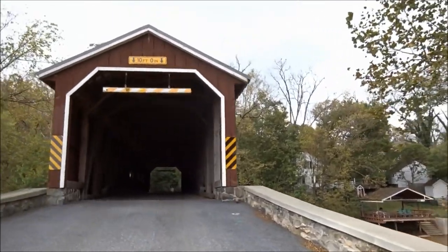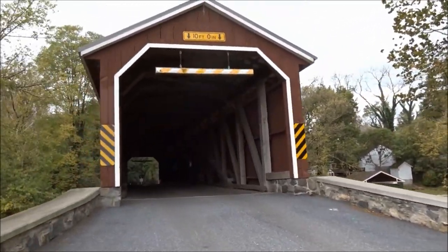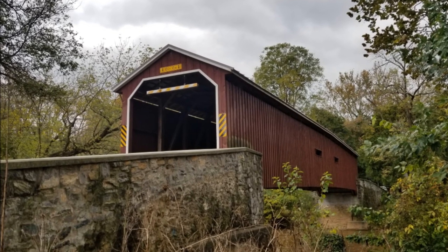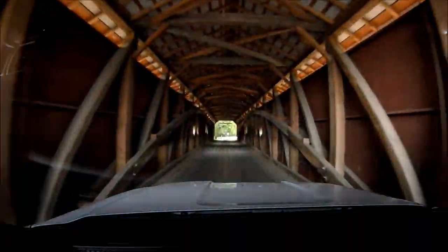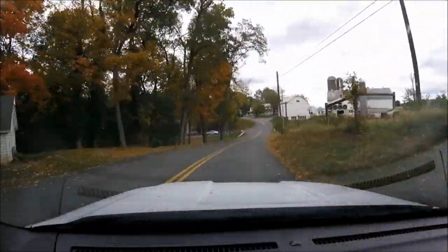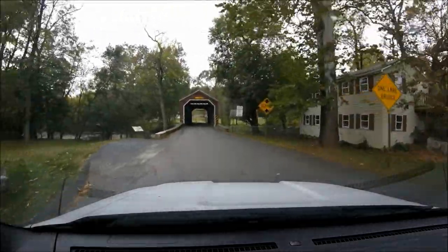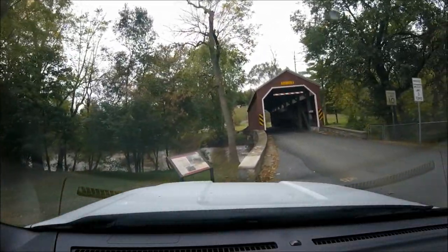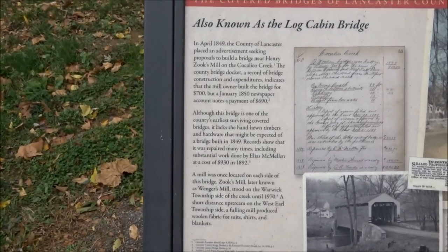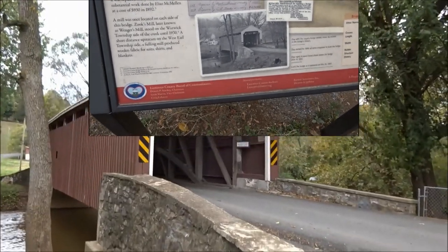It's really windy out today. Beautiful bridge.